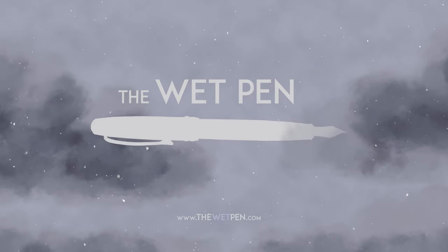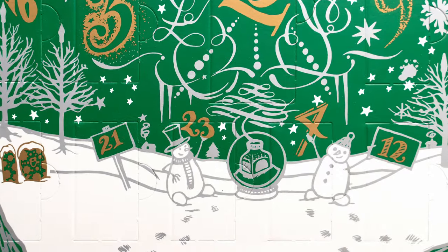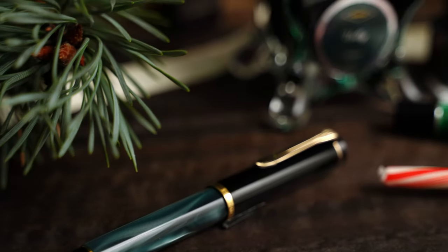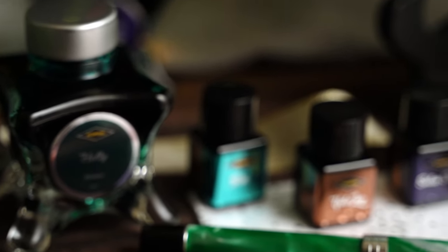Hello again, I'm Matthew from thewetpen.com, and it's December 7th today. We're already a full week into this month, and I haven't started my Christmas shopping yet. Let's see what's behind door number 7 on the inkvent calendar, shall we?